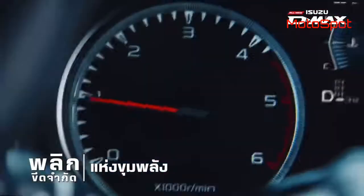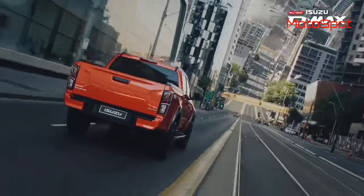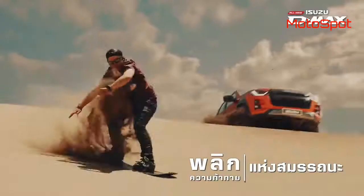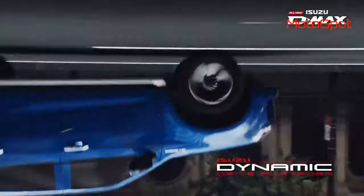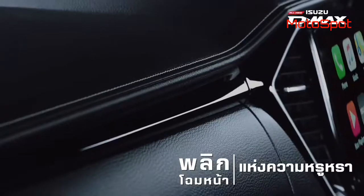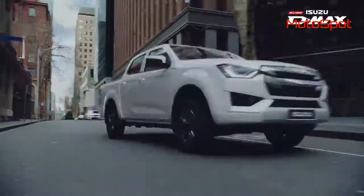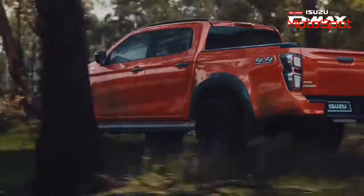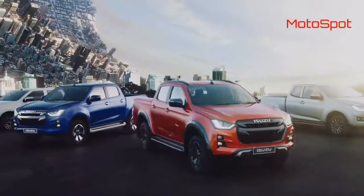The 2020 Isuzu D-Max has been unveiled in Thailand and it comes with a bunch of upgrades in the styling as well as the engine department. In terms of styling, the 2020 D-Max gets a massive looking grille, a new set of LED headlamps, LED DRLs, and a new set of LED tail lamps.